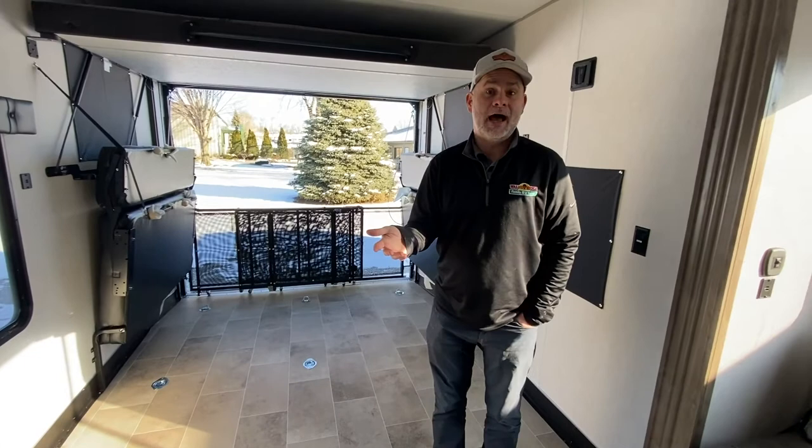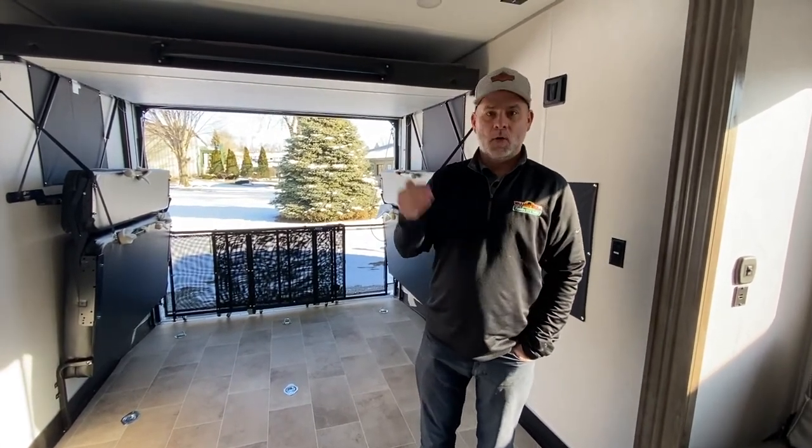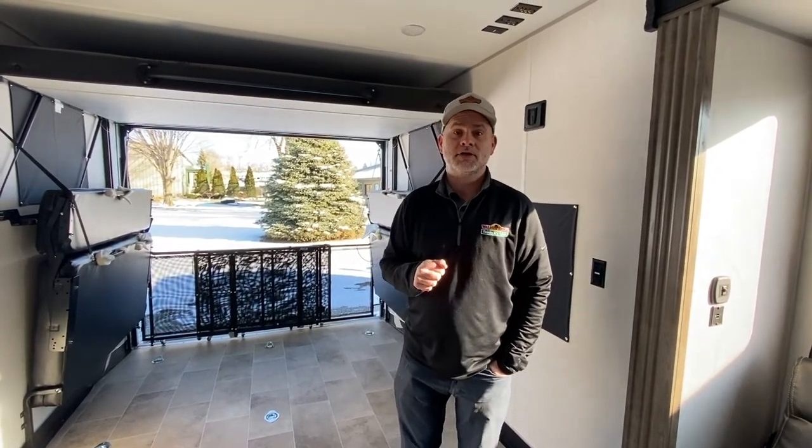So basically that's it, guys. This was the Rogue 29KS Toy Hauler. If you have any questions or there's something specific you want to see, leave a comment down below — we'd love to show you. Happy Wednesday, we've made it through the week and we're headed towards the weekend.